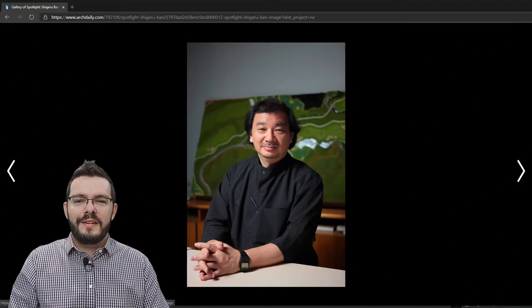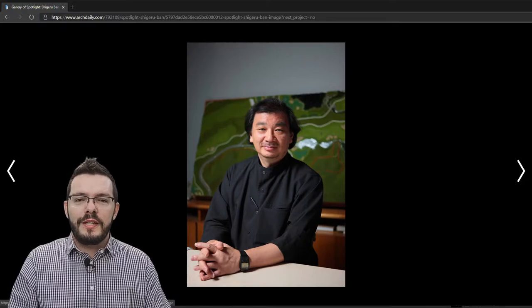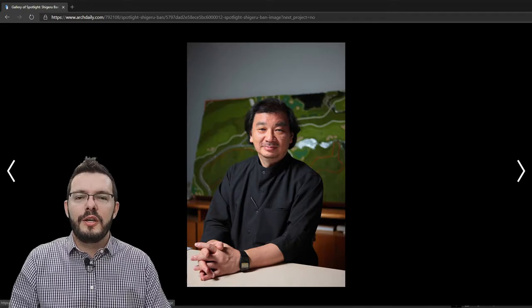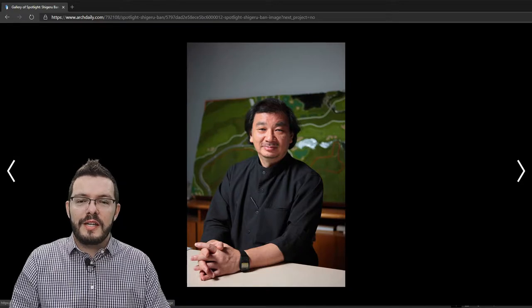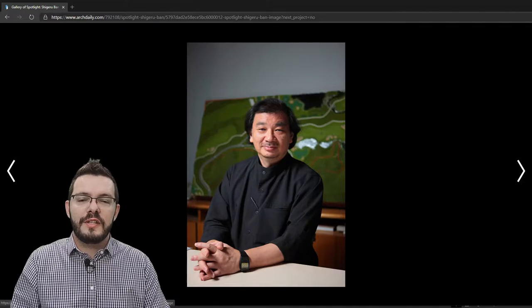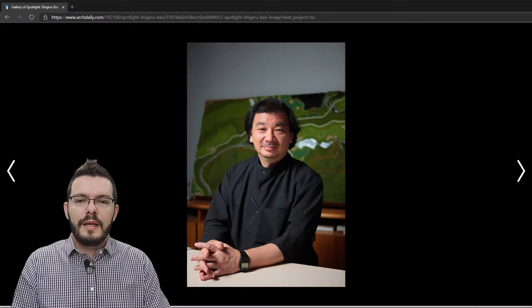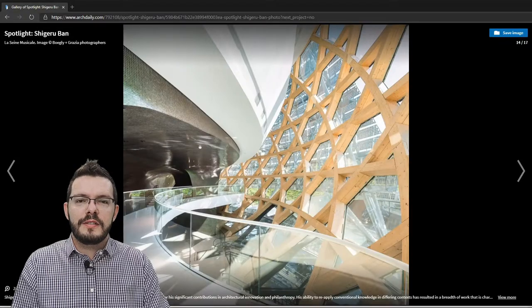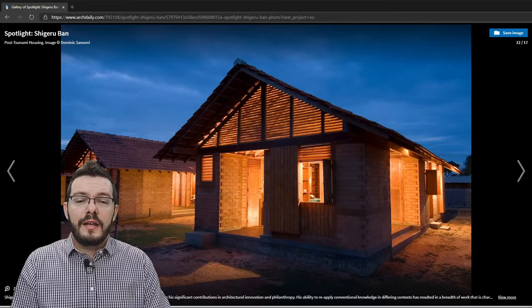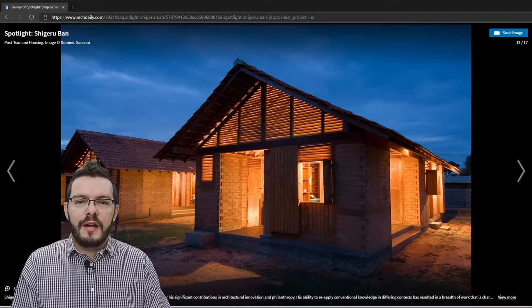This is Shigeru Ban. In 2014 he won the Pritzker Architecture Prize for his significant contribution to humanity through his work in architecture. The Pritzker Prize has been handed out to one special architect each year since 1979 and is probably the most prestigious award one can get in the world of architecture. He has completed a wide spectrum of building typologies that include clubhouses, theatres, art galleries, and even some disaster relief housing schemes.